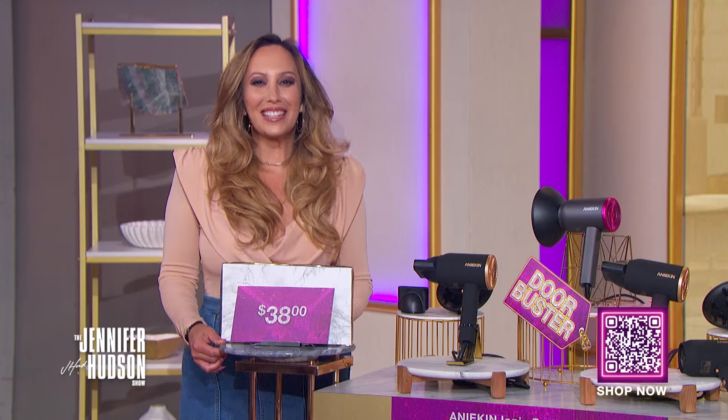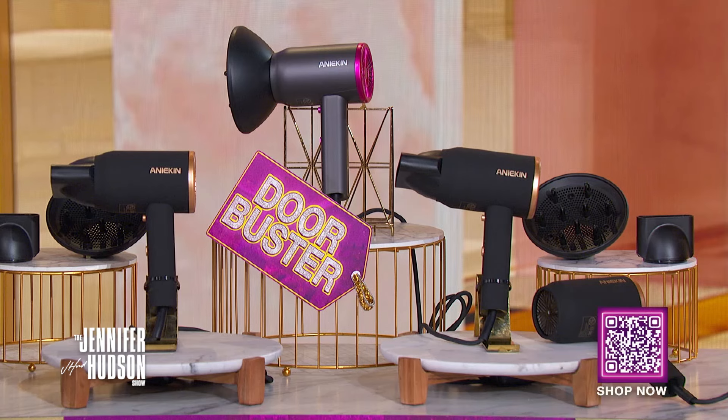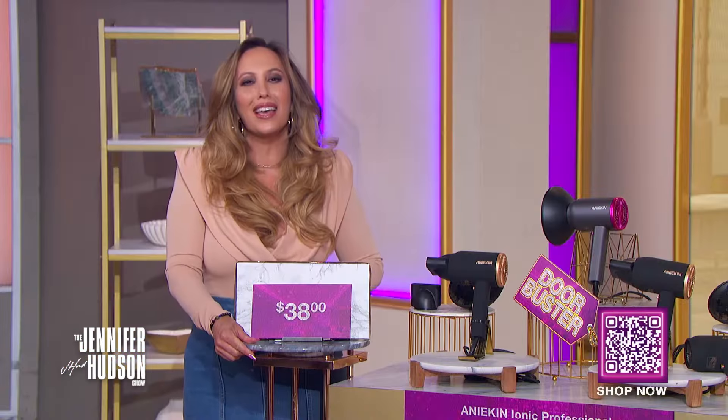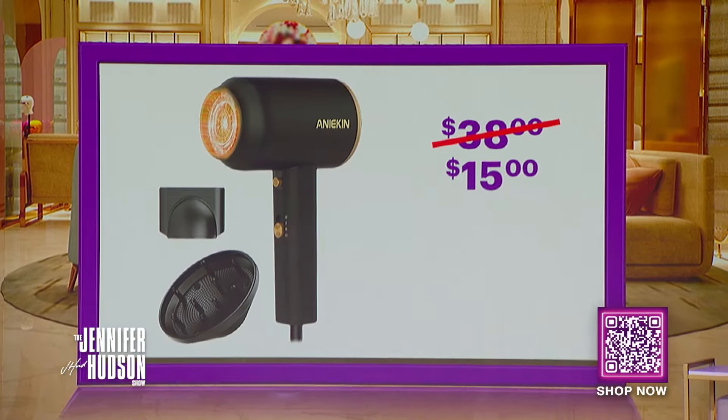It includes two attachments: a diffuser and a concentrator. We've seen this retail for as high as $38. With the deals at Zing Discount, you can get this for only $15. That's a savings of 61%!